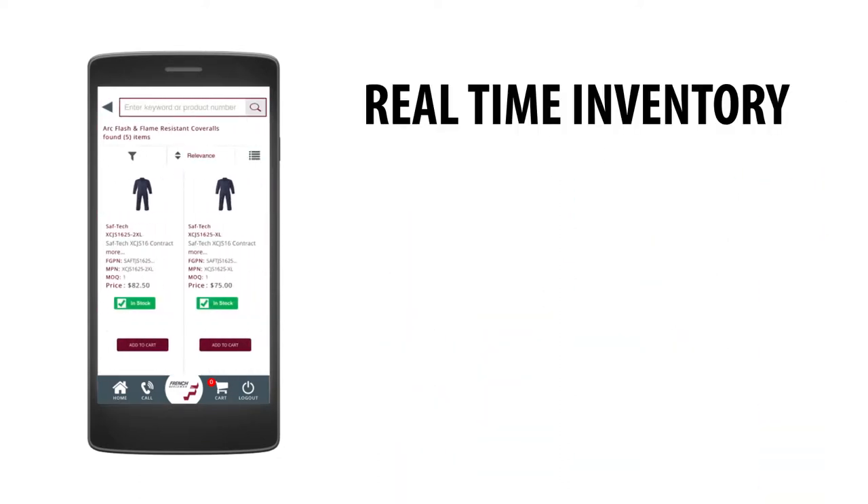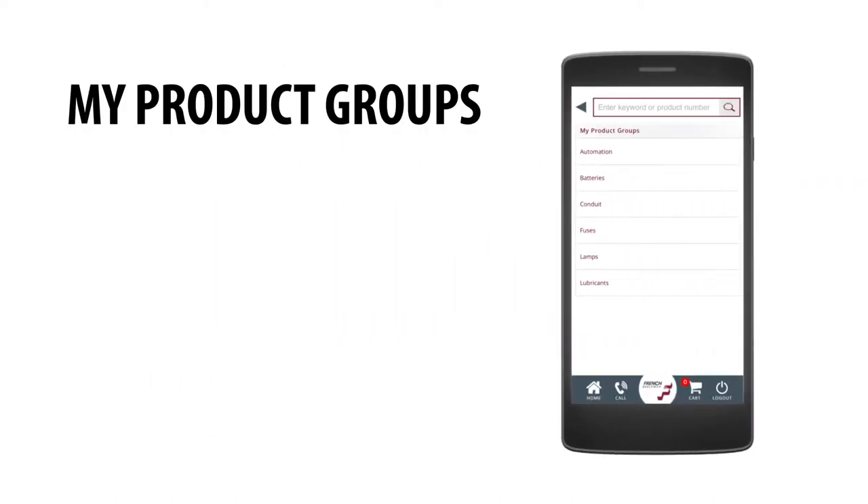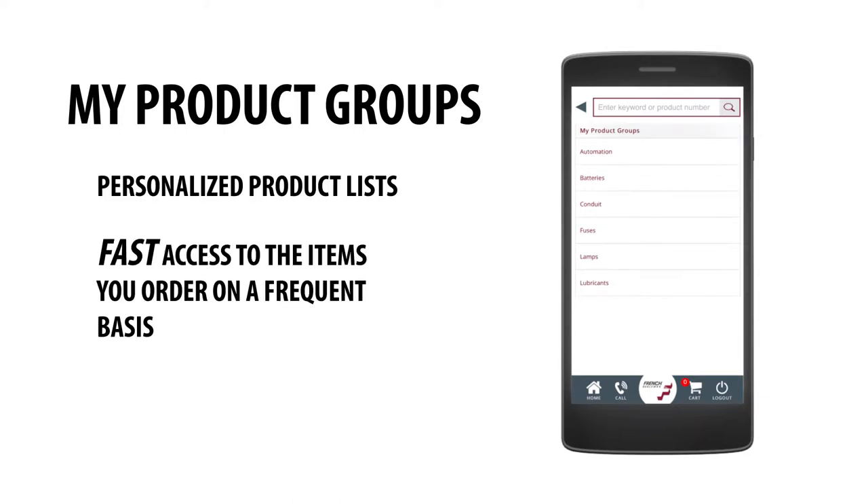Check real-time inventory and your account-specific pricing. Create and save personalized product lists, providing fast access to the items you order on a frequent basis.